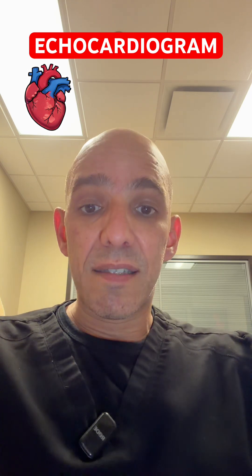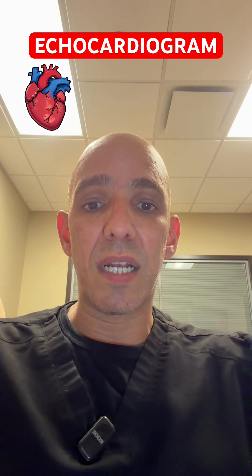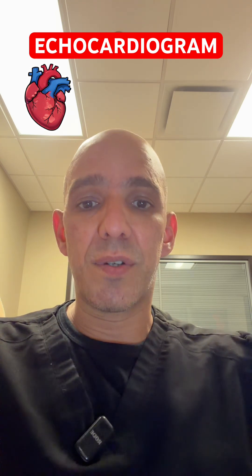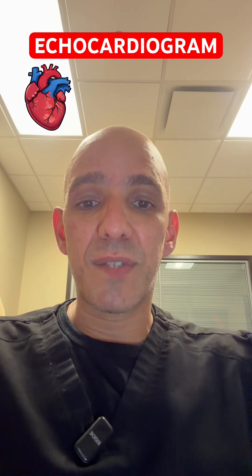So that's it for this video. This is basically just an introduction to what a transthoracic echocardiogram is. Thanks for joining me. Please consider subscribing and share this with someone that you know. And I will see you in the next video. God bless you.